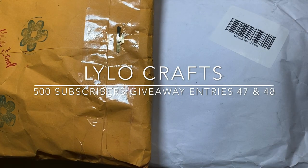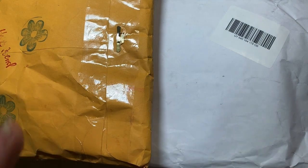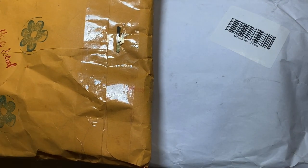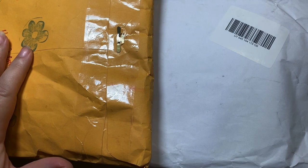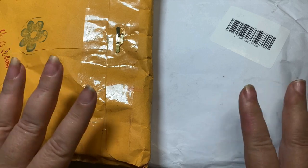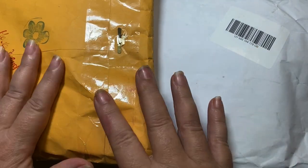This is Raina with Lilo Crafts coming on today with entries number 47 and 48 into my 500 subscribers giveaway. The first one comes from Jean Williams, and then the second one is an international package but it doesn't say who it's from on the outside. Let's go ahead and jump on into Jean's.